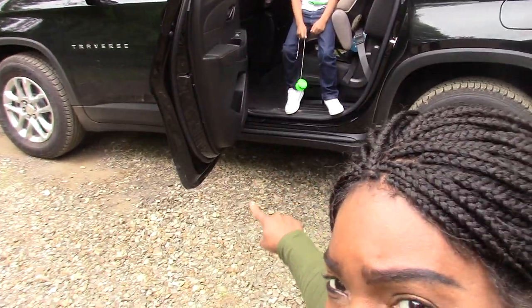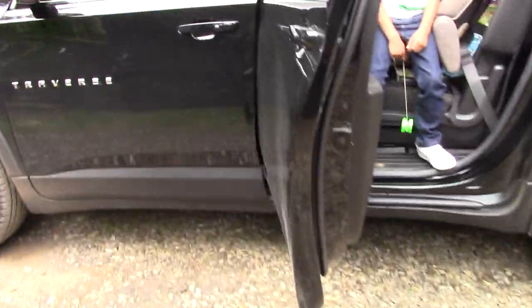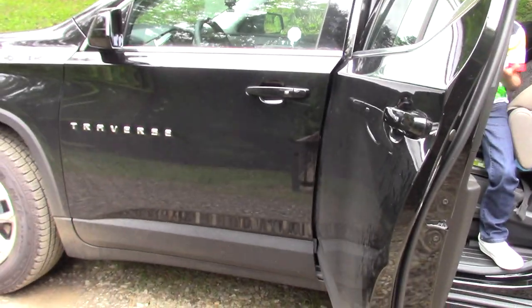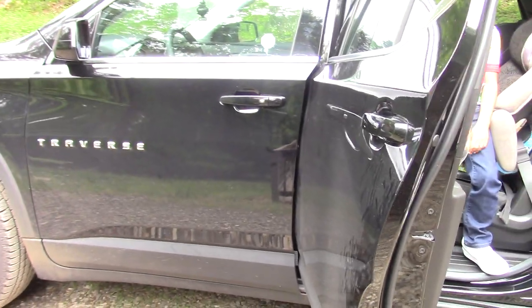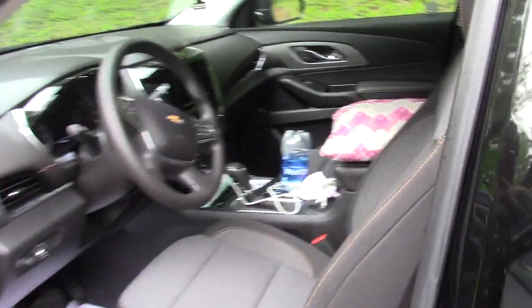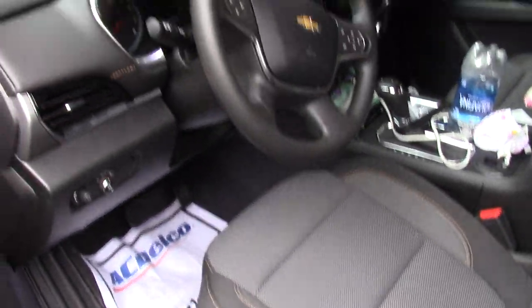It's black. We live in the mountains, so yeah. Let me show you the features in here. I still have the paper down there — I picked her up Saturday.